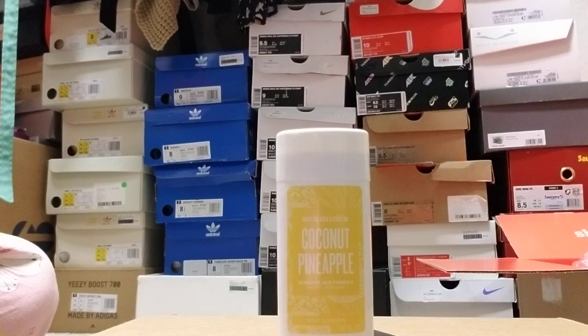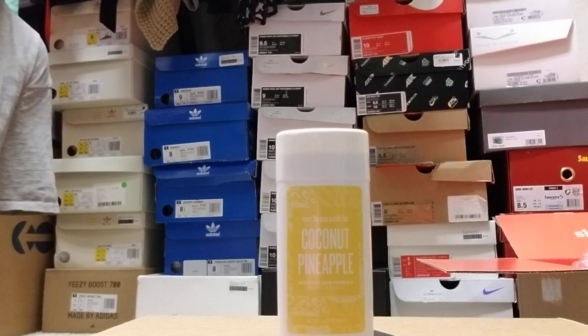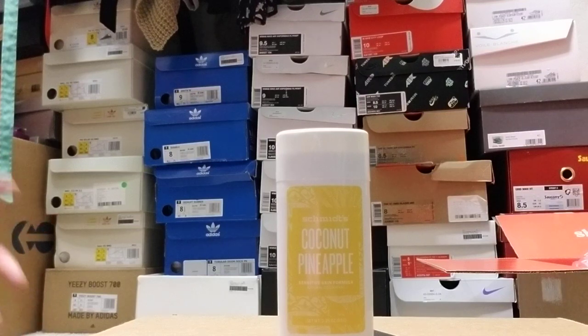I came across this deodorant for myself by mistake — I bought it for my son. He's 12 years old, and he started playing basketball and I could kind of smell him when I'd pick him up from practice. So I thought, he's 12 and he'll be 13 in August, it's time for him to have a little deodorant. But I didn't want to start him off with what my oldest sons are using — those are strong, and I didn't know how his skin would react. He's still young, so I wanted to start him off light and see how it goes.